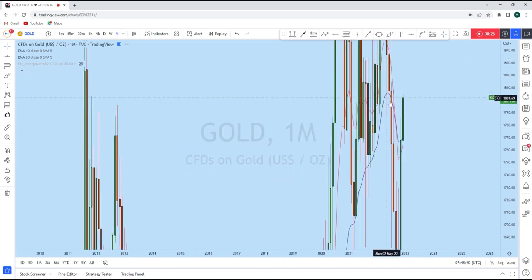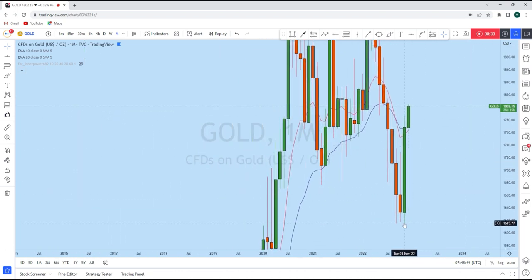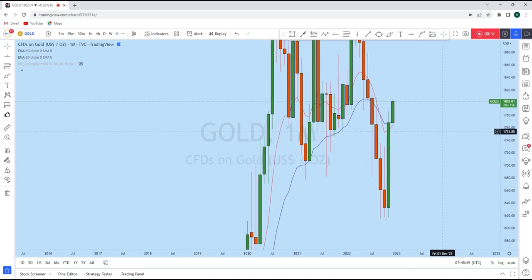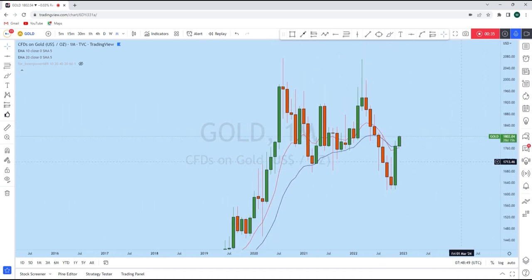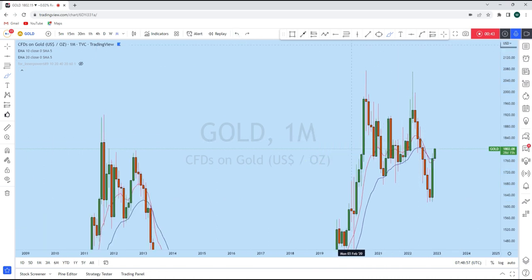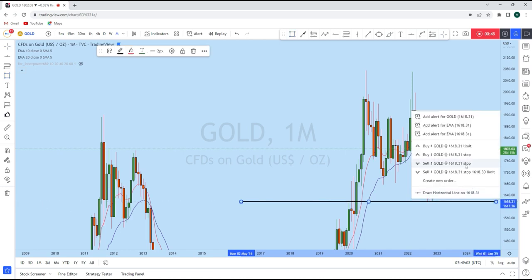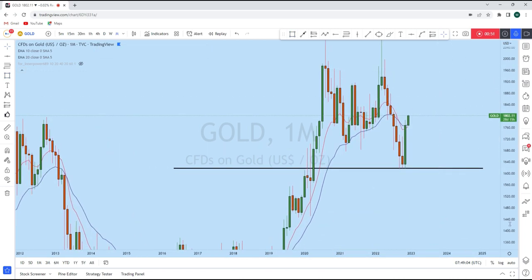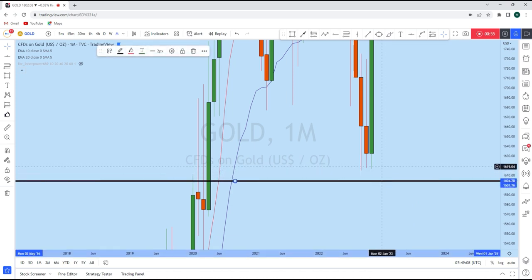On the monthly timeframe, this is the monthly candle that closed yesterday — a significantly bullish candle. Overall, if you see that there is a big impulse on gold, it has come back to a very important monthly level of support. From this support, we have seen that gold has bounced.